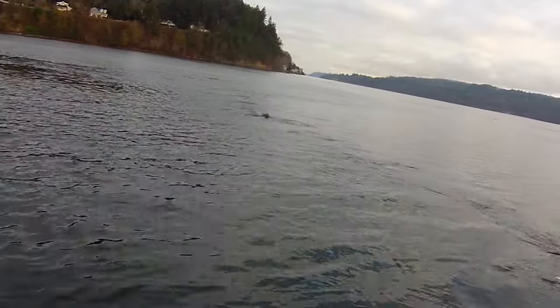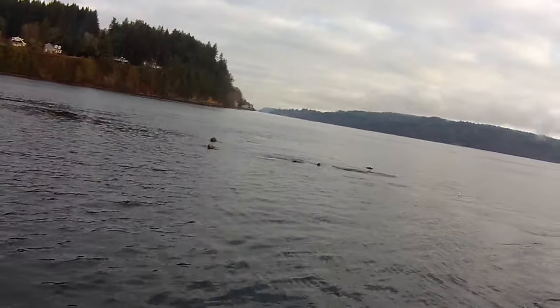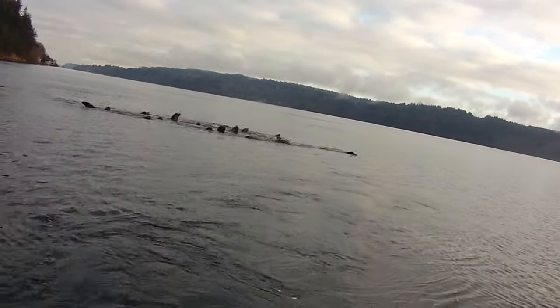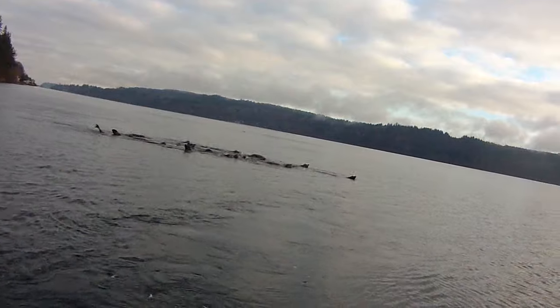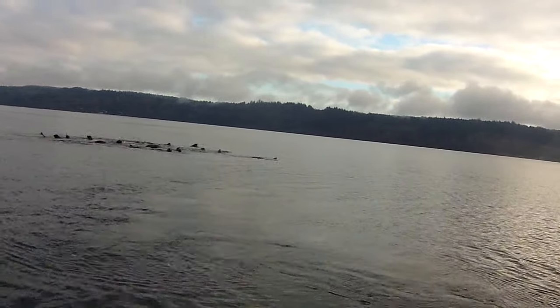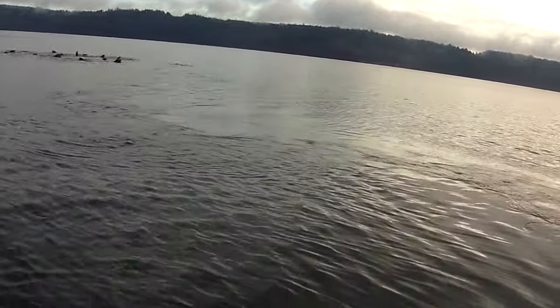This is a once-in-a-lifetime shot. The spawning salmon are being taken out by the number of these sea lions. No wonder we don't have any fish in Puget Sound. We've got to do something about this — I don't know what. Thanks for watching, everybody. Bye-bye.